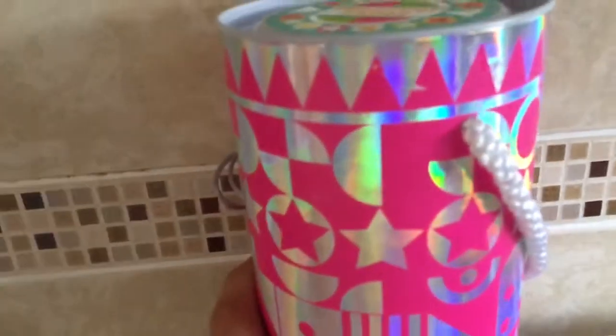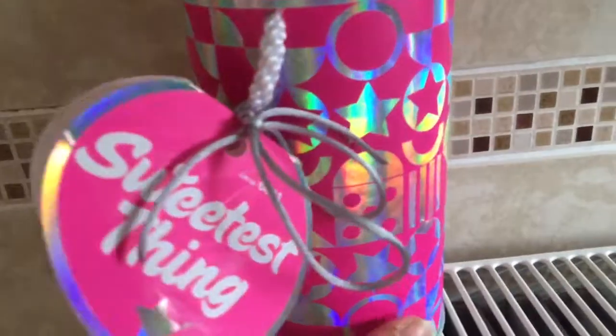Hey guys, the motion monster Abby here. So today I got a new product with me — it's like a product slash box container thing. I'm going to show you the container now, so let's get started. Here's the container and this one is called Sweetest Things.